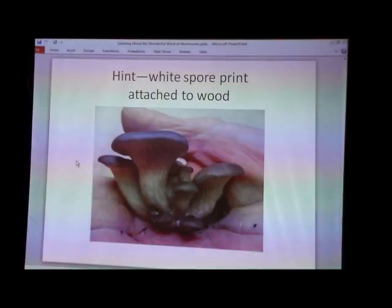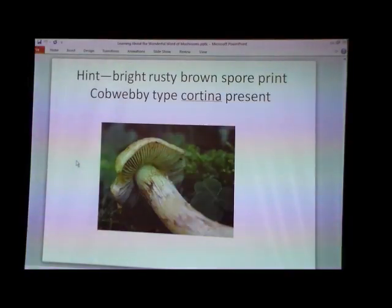Now that you know what an Amanita looks like, you're never going to confuse it — it doesn't have the volva, but it grows on wood. Amanita grows on the ground, it's mycorrhizal with trees. So it's very different, you can't mess it up. All the Pleurotus are edible. And the Panellus — are those more like conks? Yes.